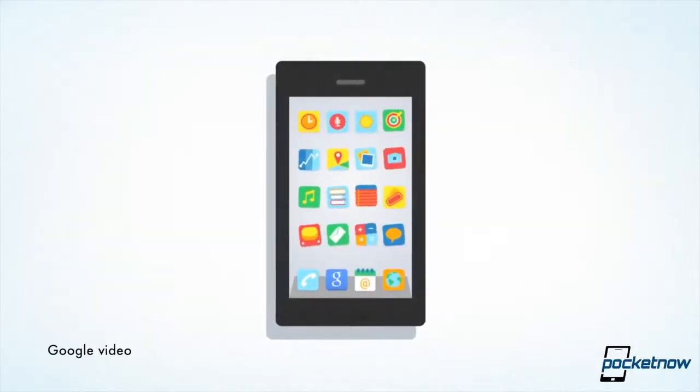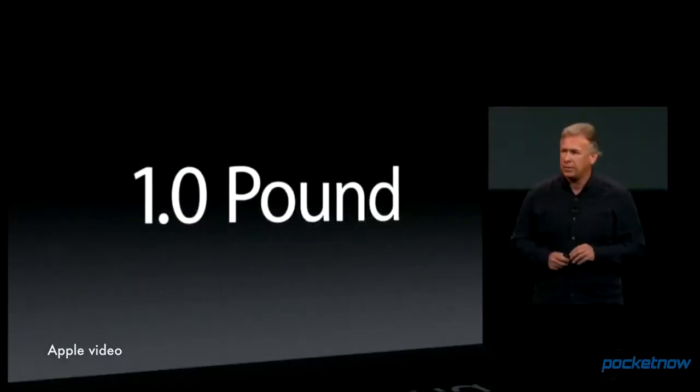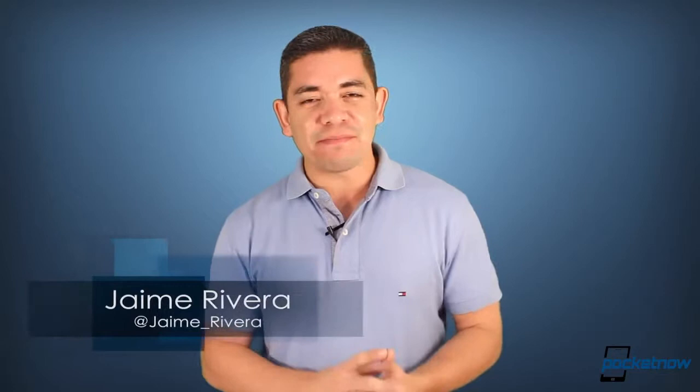A Google Now update brings additional features to iOS users. Larger iPad rumors hint at a more MacBook-like iPad Pro in the future. And the LG G Flex isn't just curved — it can also bend. I'm Jaime Rivera, and now that I can bend my phone, can I also fold it whenever I need to?